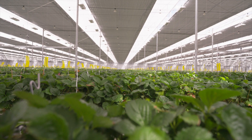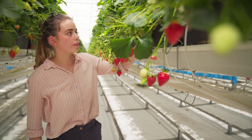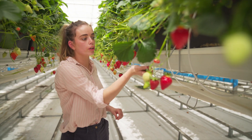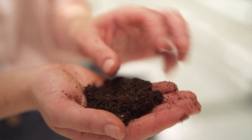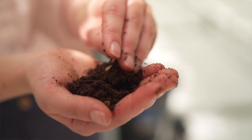Here in the Glass House we grow the strawberries in these pots on top of hanging gutters. There are 12 plants in each of the pots and they are grown in a substrate called coir, which is a coconut husk. It's really great for growing — its long fibres mean that the roots can penetrate really deep into the pots.